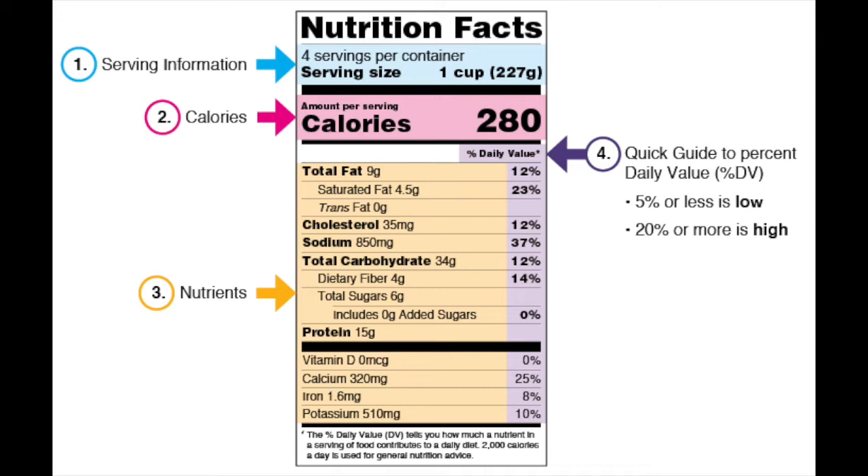If I doubled this serving size and ate two full cups, that would be two servings — two times the calories and the nutrients shown in the sample label. So you would need to double the nutrient and calorie amounts as well as the percentage to see what you're getting in two servings. This is not the recommended serving size that you should eat, but rather a good way to track how much you're eating.